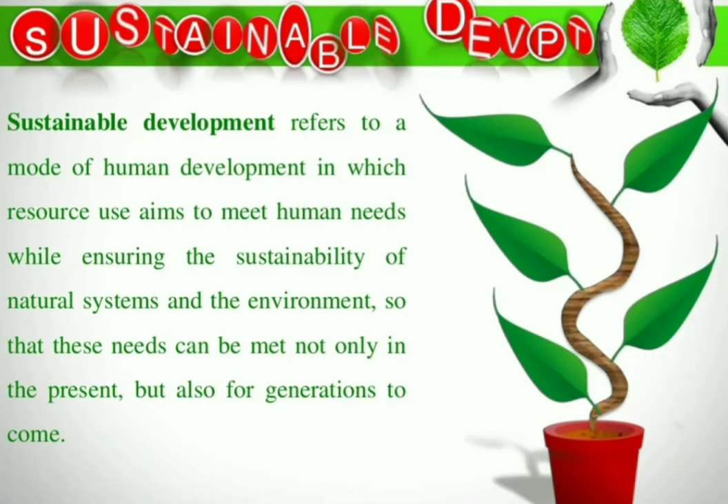Sustainable development refers to a mode of human development in which resource use aims to meet human needs while ensuring the sustainability of natural systems and the environment, so that these needs can be met not only in the present but also for future generations to come.